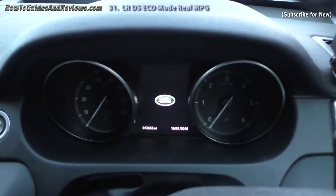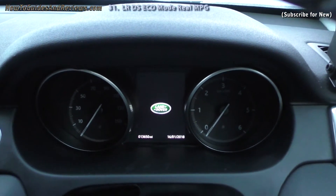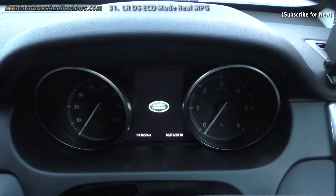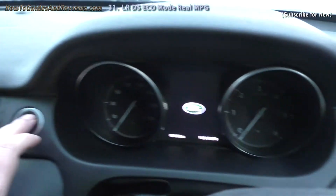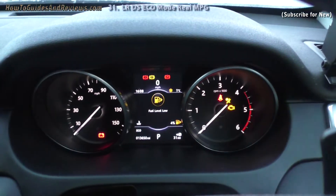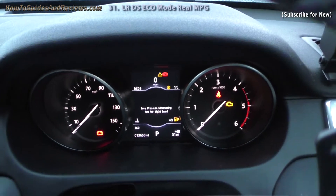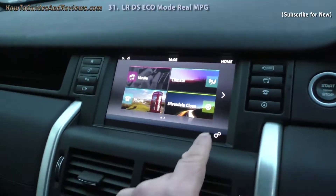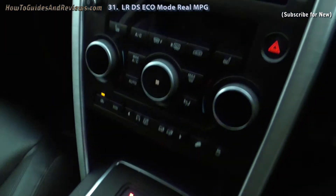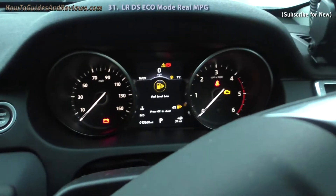It's now the 16th of January 2018 — about three weeks later. The odometer reads 13,650 miles, so I've done 137 miles since I started this MPG Trip B test. The fuel tank is nearly empty. So let's go to eco data and see what eco mode delivers in terms of MPG. I've done about 137 miles on about half a tank.